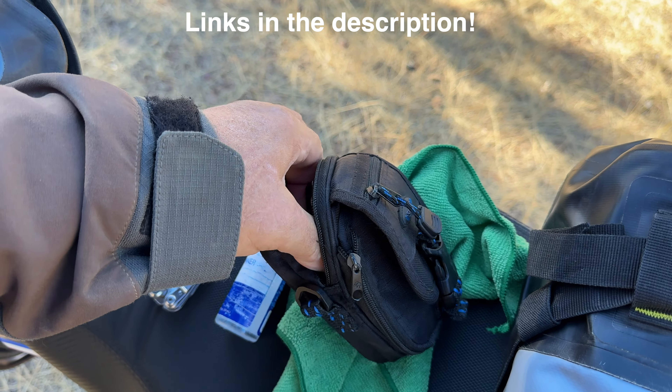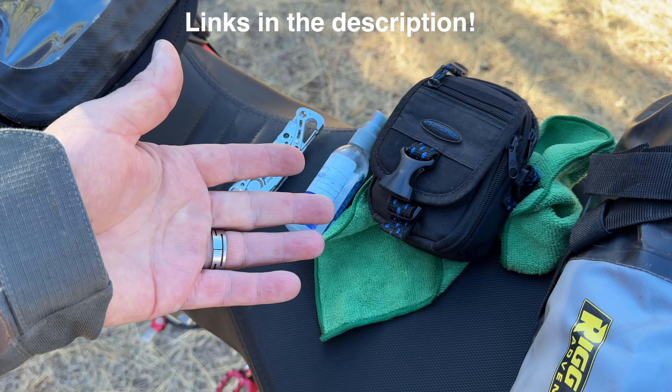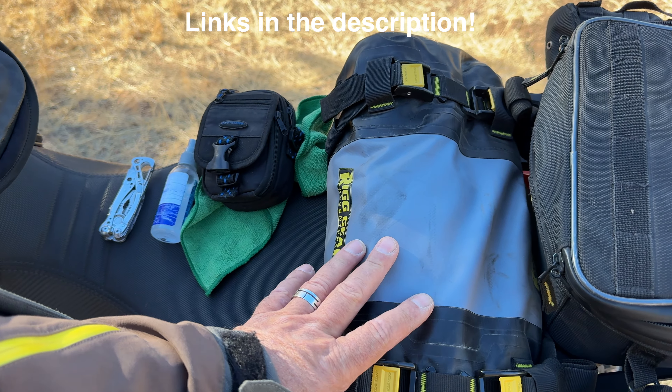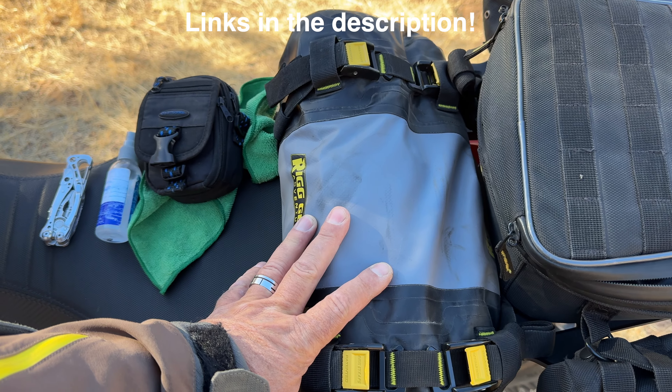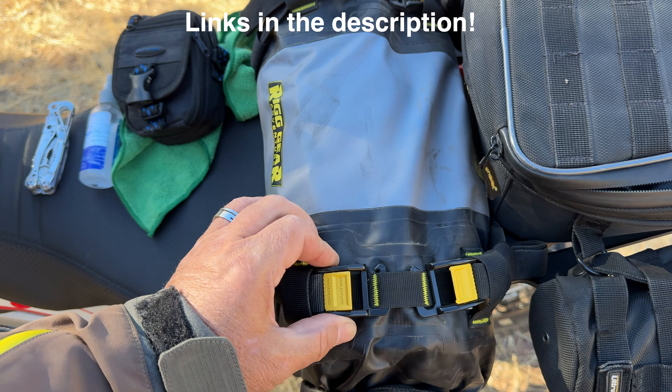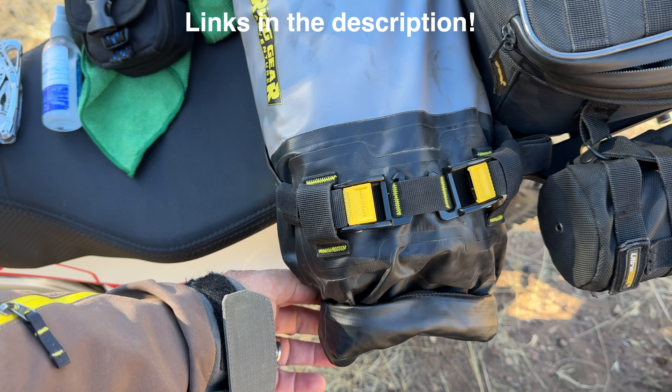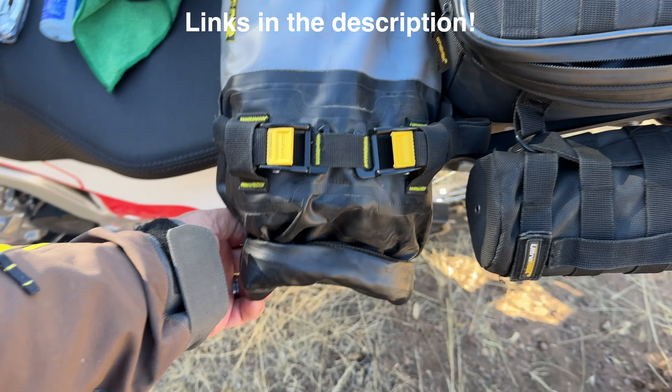I also keep some adventure stickers and some change in there. I carry a Thrunite flashlight — LED, rechargeable via USB-C — and a smaller rechargeable one too. There's a Spudz lens cleaning cloth in a little pouch, handy for cleaning lenses. In a small camera case I have a spare Cineye 50C battery, already charged with an SD card in it, so I can just swap it on my helmet and keep filming. In another pocket I have two extra GoPro batteries, kept in a padded pouch to protect everything.